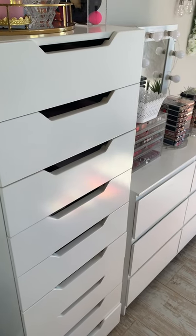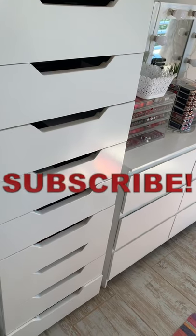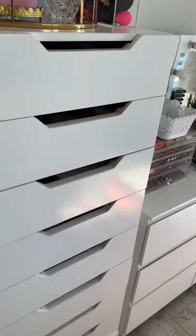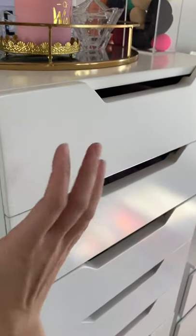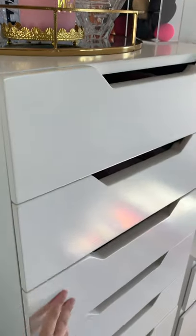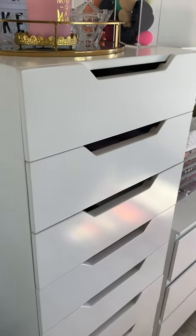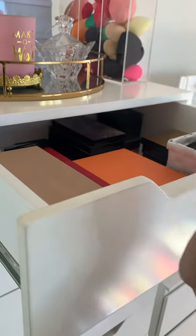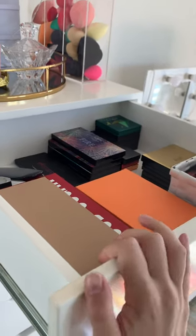Hey beauties, welcome back to my channel! If you're new here, please subscribe. Today's video is a little bit different — I thought I would show you some of my makeup drawers, especially my eyeshadow palettes stacked in these drawers over here. Something fun and a little bit different, to show you all my palettes, which ones I love, and which ones I use quite a bit.